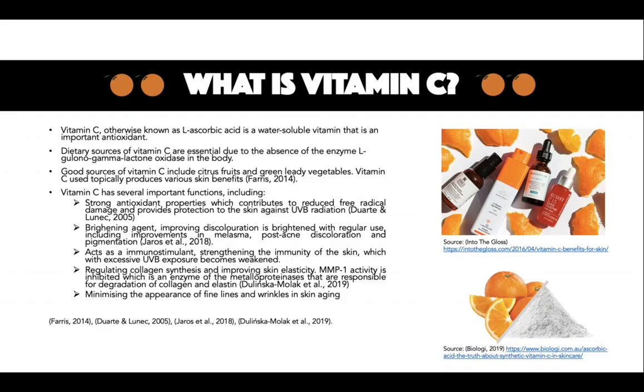What is vitamin C? Vitamin C, otherwise known as ascorbic acid, is a water-soluble vitamin that is an important antioxidant. Dietary sources of vitamin C are essential due to the absence of the enzyme L-gulonolactone oxidase in the body. Good sources of vitamin C include citrus fruits and leafy green vegetables.